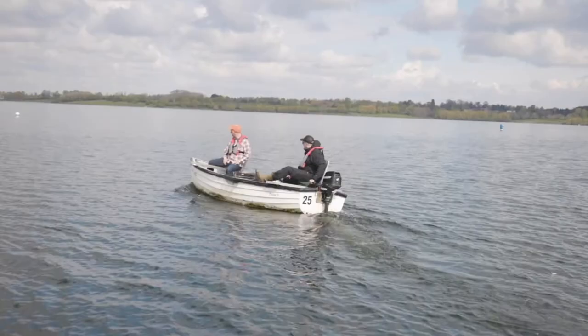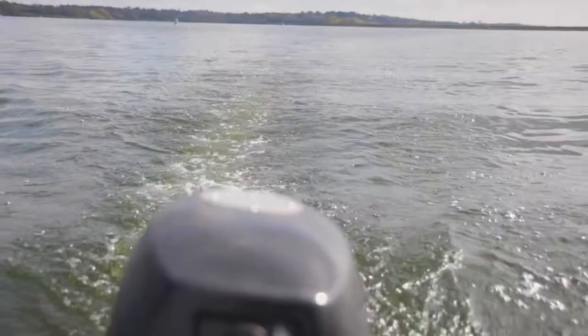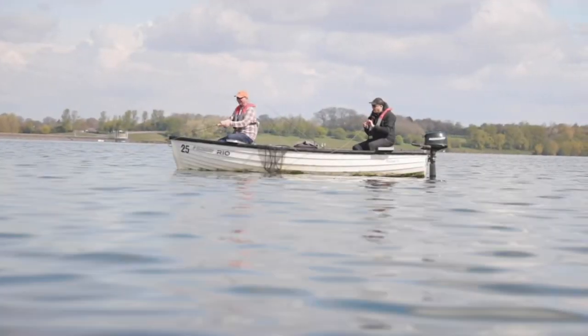If we head down this bank to Rainbow Corner or the inlet, we'll probably start about 60 metres out, drifting, until we see the bottom and hopefully we'll pick fish up on that band and we can take it from there.